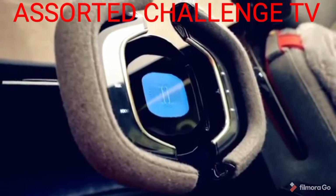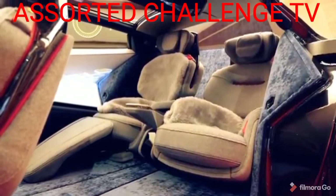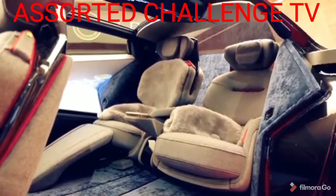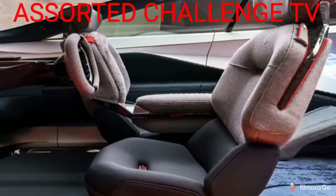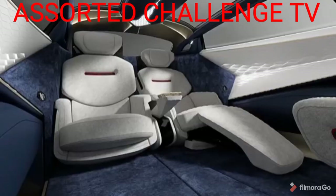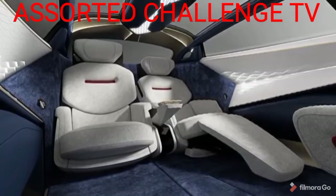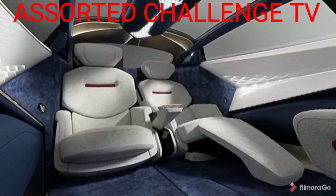The steering wheel can not only move from left to right-hand drive according to need. In autonomous mode, it can also retract entirely, allowing front seat passengers to rotate through 180 degrees to engage in face-to-face conversations with those in the back. The inside of the car is roomy with plenty of space for passengers to get in and out thanks to the fully open door design.